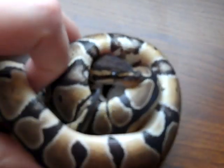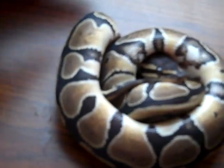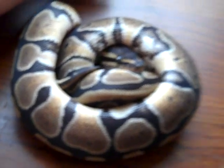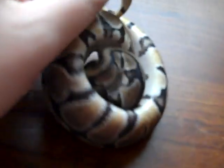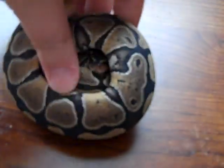I got a boy I'm going to show you in a little bit. He's a pastel, but he's also het for ghost. Her name is Cleopatra — I just got her in April, and she was born a few months ago. I'm just trying to introduce you to all my snakes, because that's one thing I want to do.